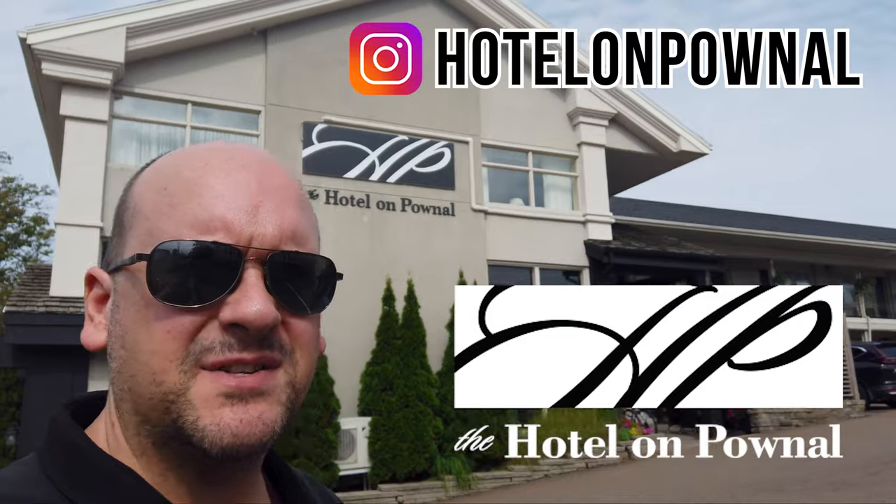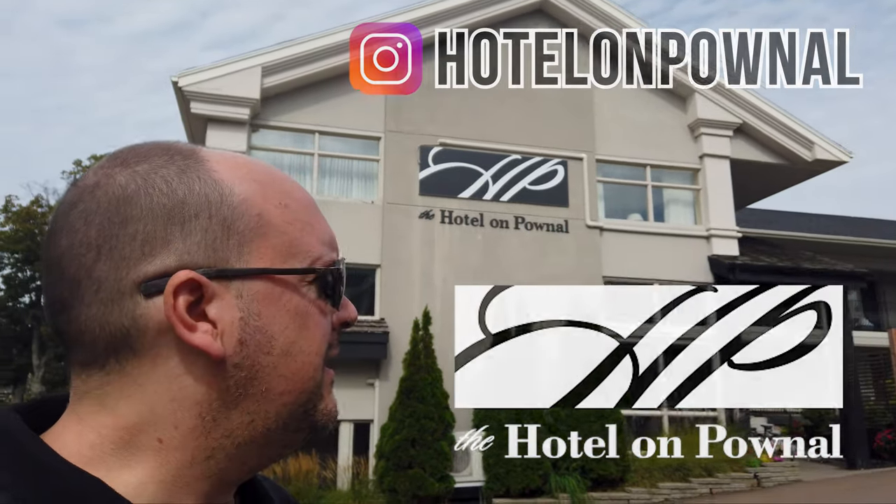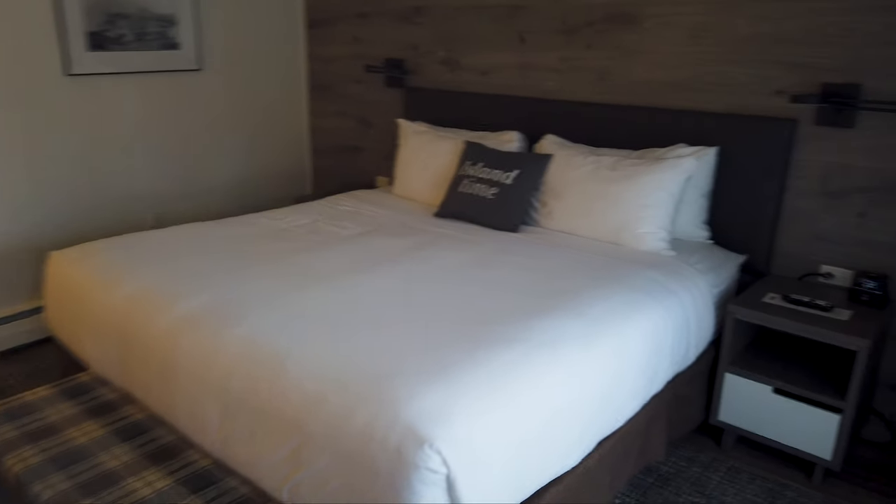Good morning from the Hotel on Paunel. This is where I'm staying here in Charlottetown — really beautiful property. It's a boutique hotel located right in the heart of downtown, just two blocks from pretty much everything. Let me take you inside my beautiful room and show you around.